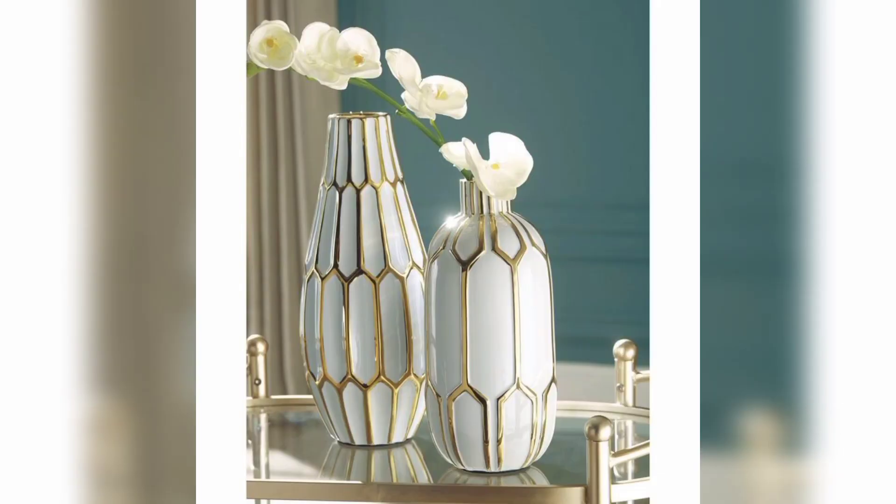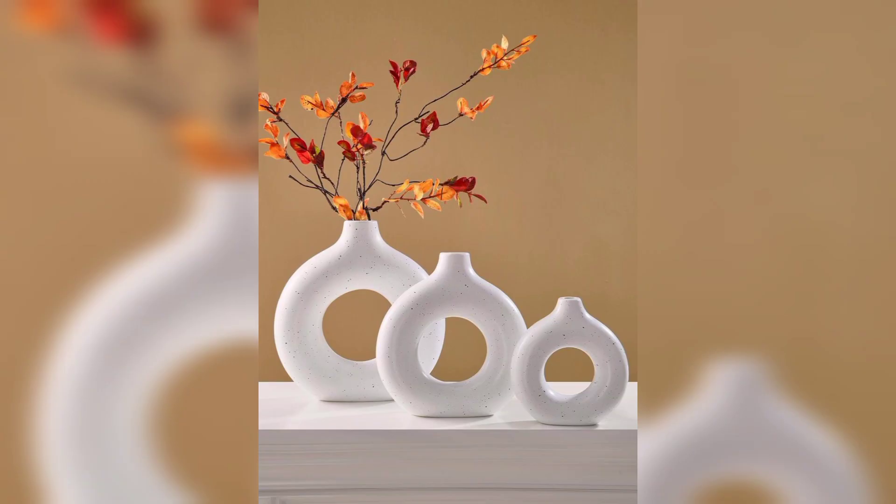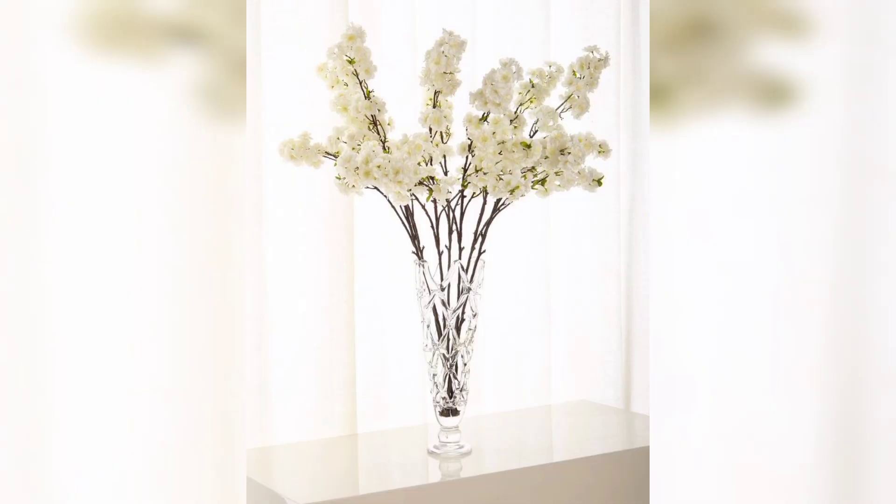Number three, fun and playful. If you like to have fun, try a whimsical vase design. Use bright colors, unique shapes, and interesting patterns to make it look lovely and cheerful. Number four, classic and timeless. A vintage-inspired vase design is perfect if you like old-fashioned things. Look for vases with traditional shapes and pretty designs to add a touch of elegance.